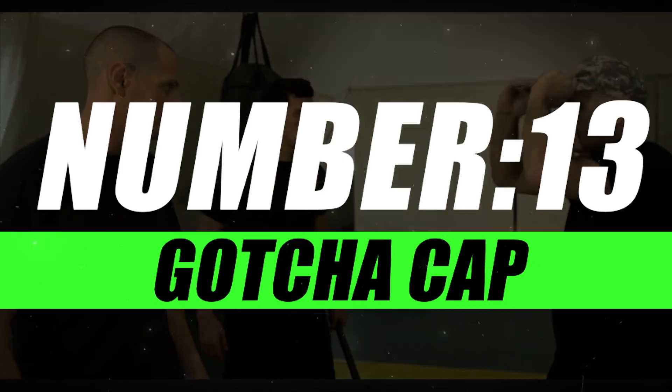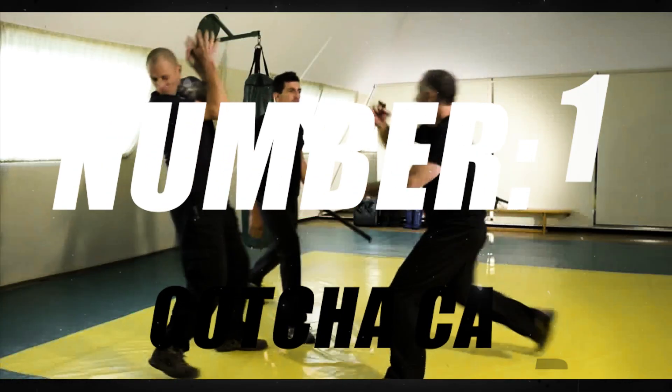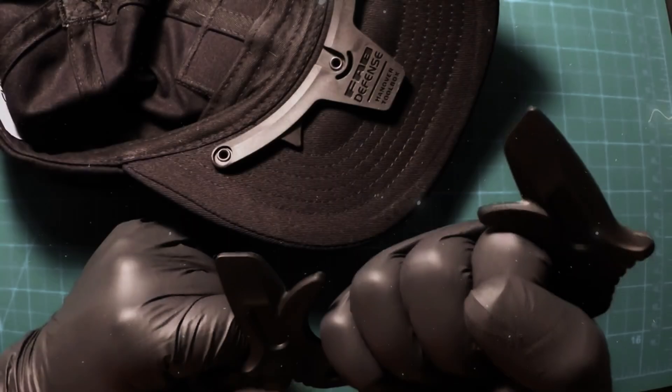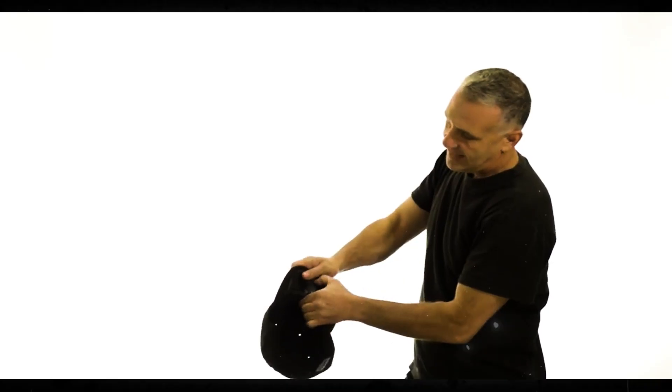Number 13, Gotcha Cap. At first glance, it's just a stylish cap, but hidden within its unassuming design is a powerful secret. The Gotcha Cap is equipped with a concealed pocket, perfect for discreetly storing small essentials, providing you with a covert edge.